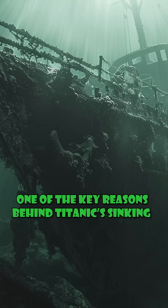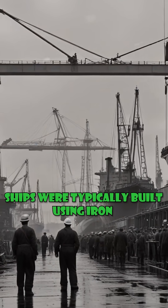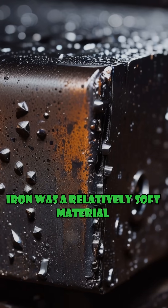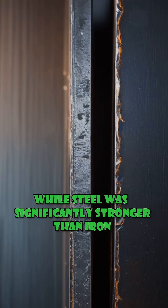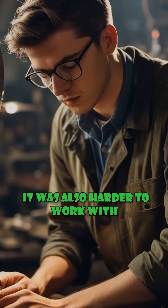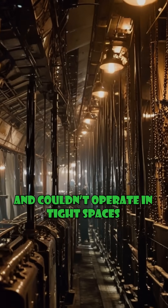One of the key reasons behind the Titanic sinking was a critical mistake made during its construction. In 1912, ships were typically built using iron, a relatively soft material prone to breaking easily compared to steel. While steel was significantly stronger, it was also harder to work with. The rivet machines used to fasten steel plates were large and couldn't operate in tight spaces.